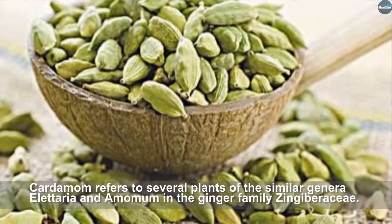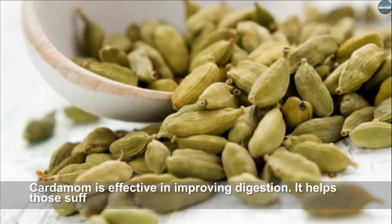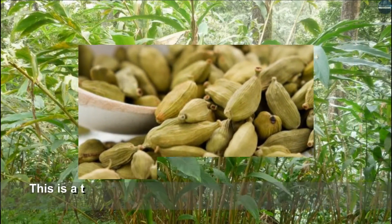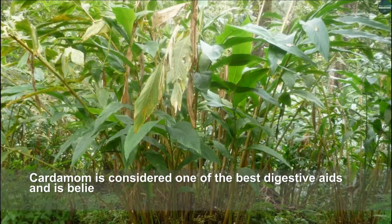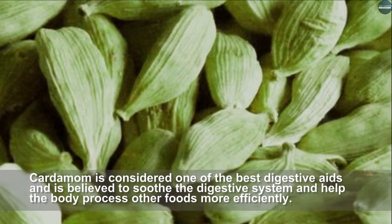Cardamom refers to several plants of the genera Elettaria and Amomum in the ginger family Zingiberaceae. Cardamom is effective in improving digestion and helps those suffering from stomach cramps. It is a thermogenic herb that increases metabolism and helps burn body fat. Cardamom is considered one of the best digestive aids and is believed to soothe the digestive system and help the body process other foods more efficiently.